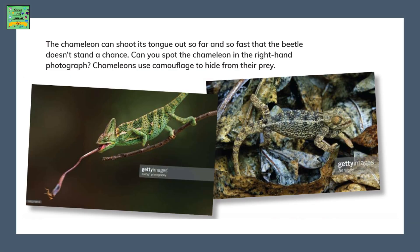The chameleon can shoot its tongue out so far and so fast that the beetle cannot stand a chance. Can you spot the chameleon in the right-hand photograph? Chameleons use camouflage to hide from their prey.